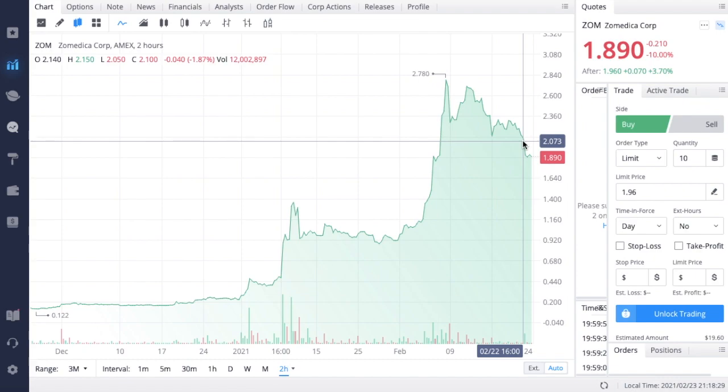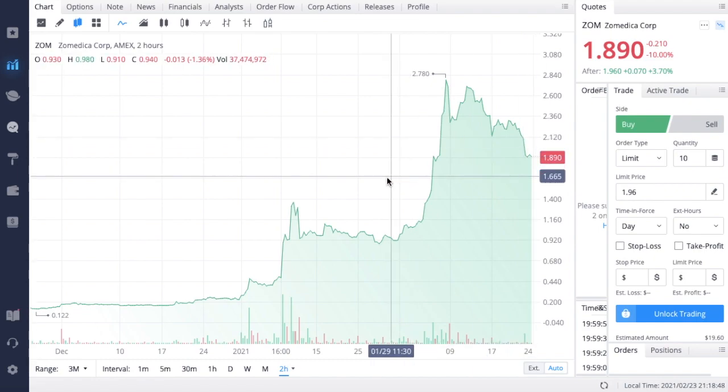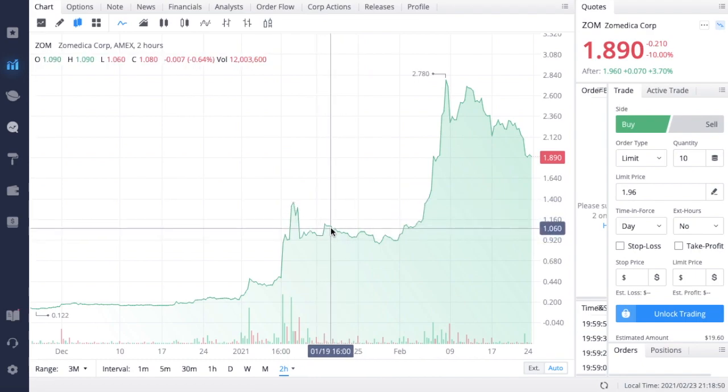So that is going to be it for this update on Zometica. If you guys enjoyed the information that I provided in this video, make sure you go down and hit that like button, hit the subscribe button, and turn on that notification bell so you can stay up to date on all of your favorite stocks. Never miss any plays — especially like this Zometica one that was up almost 250%. I hope you guys are having a very profitable day and I'll see you guys in the next video.